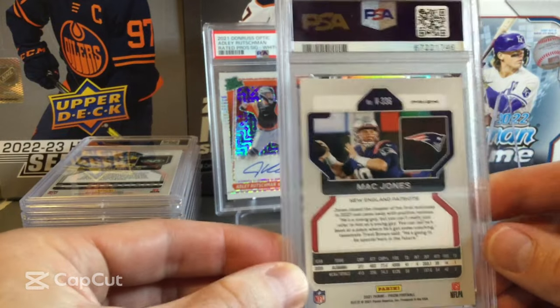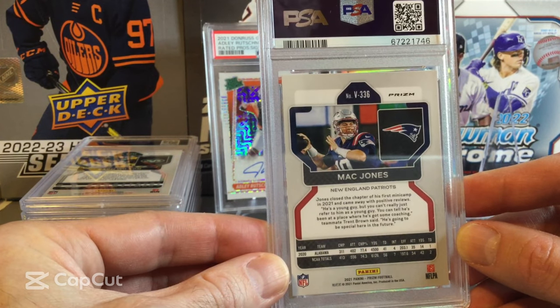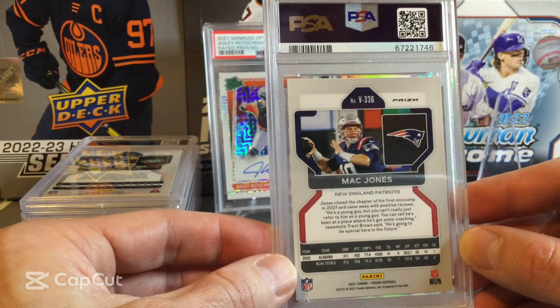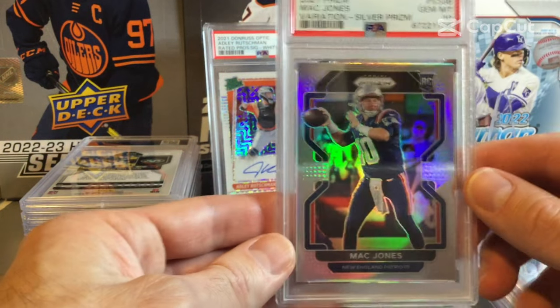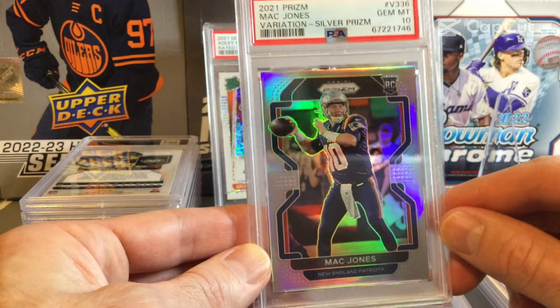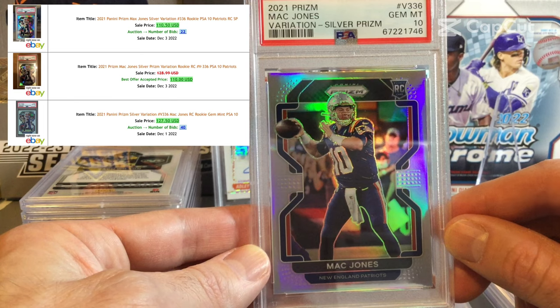Next one is another football card — Mac Jones. This is a variation card 336 on the Mac Jones. It also looked in pretty good condition, though the back is definitely off-centered. And this one comes back also a Gem Mint 10. The variation Silver Prizm of Mac Jones.